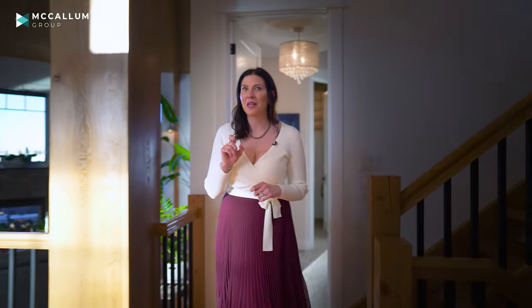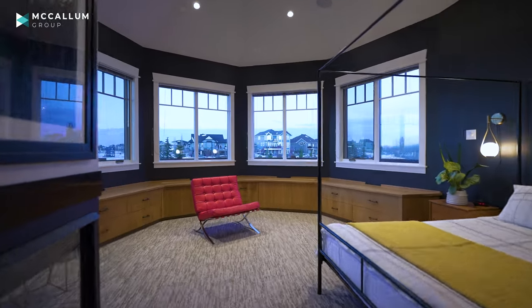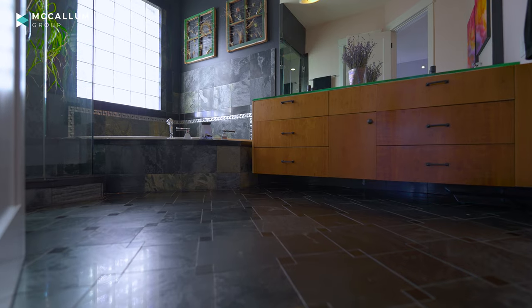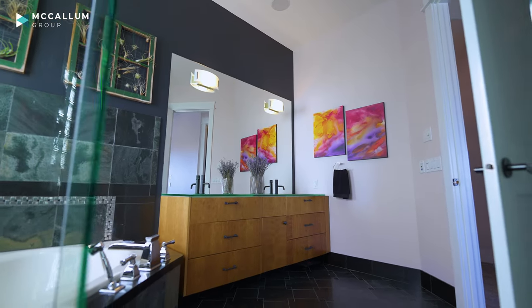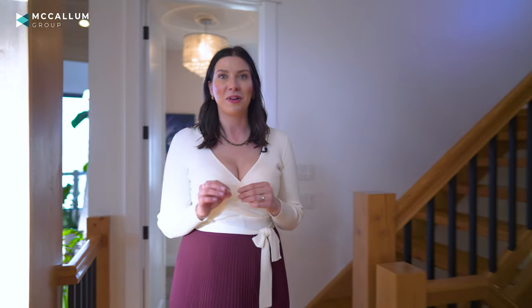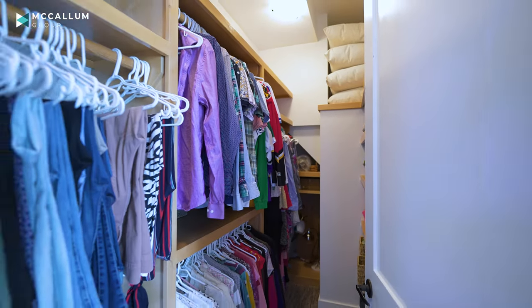Your main floor primary suite not only has mountain views but also lake views. A primary suite with a fireplace, views, and access to outside — it feels more like a five-star resort. In the ensuite, you have a double vanity, soaker tub, private water closet, and a shower that's going to make you want to request a late checkout. If your large walk-in closet complete with organizers doesn't offer enough storage, the mudroom sure will.